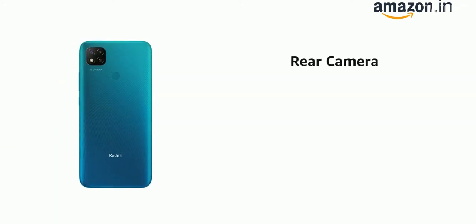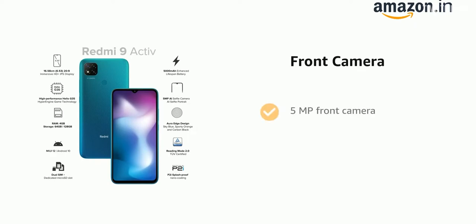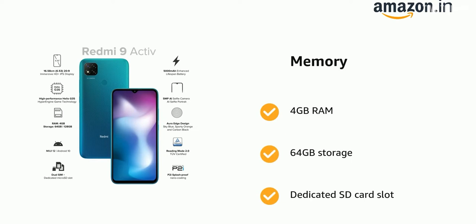When it comes to camera, on the rear we have a dual camera setup: 13MP primary and 2MP depth sensor. On the front we have a 5MP selfie camera. The phone also comes with expandable storage up to 512GB.